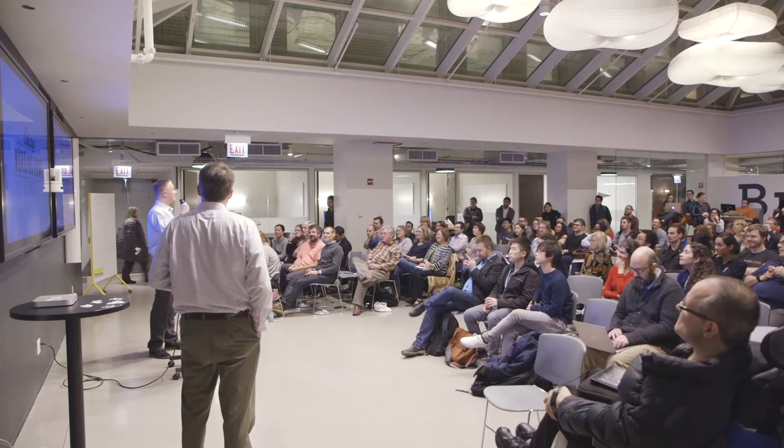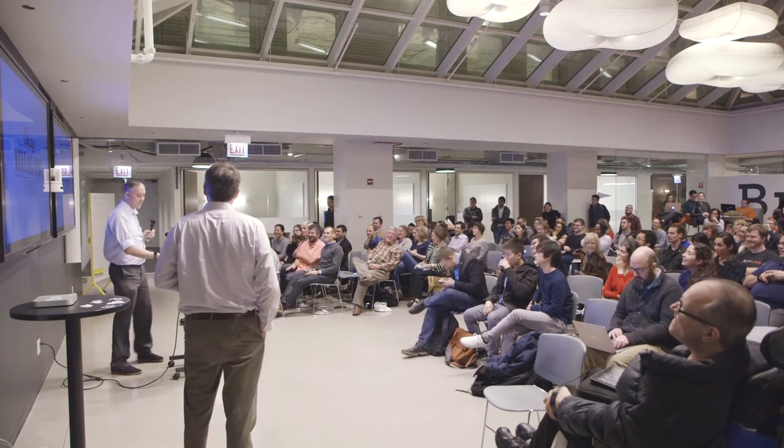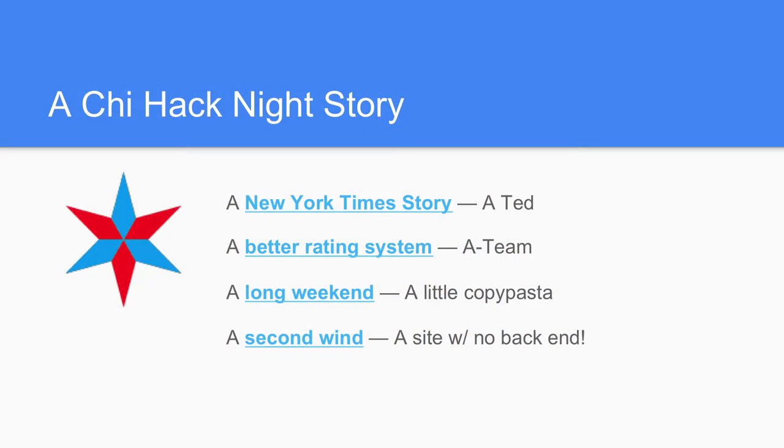And my favorite thing about this is everyone who's never been here before is like, who is this clown? So it started out with a story in the New York Times about how the rating system used by nursing homes was not reflective of the reality. There were homes that were rated really well that had some really horrific problems. It began with a New York Times story and then TED — who is no longer here — was the guy that came up with the idea. I tagged along a few weeks later and we got this thing going.